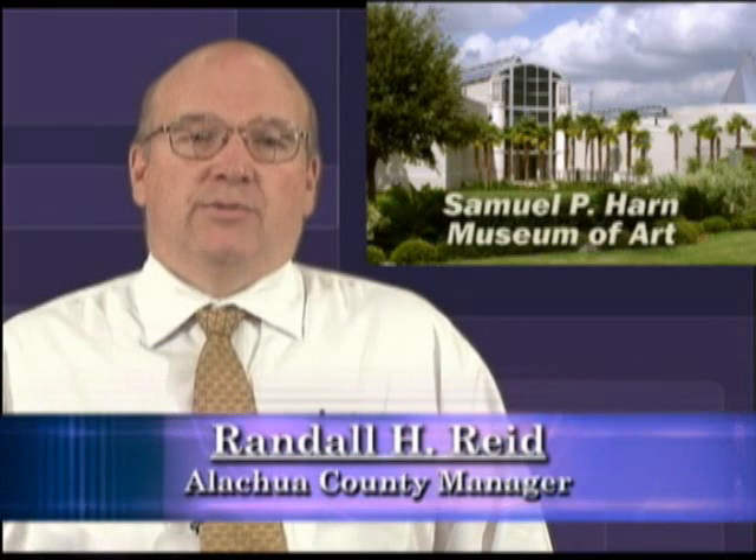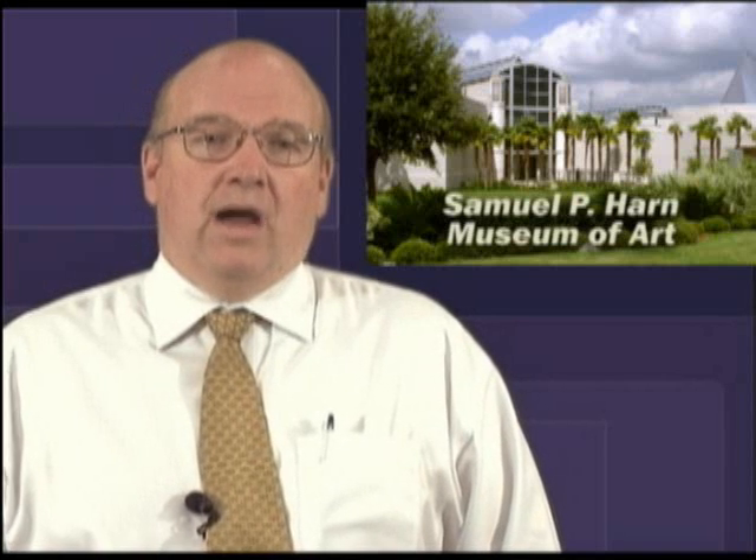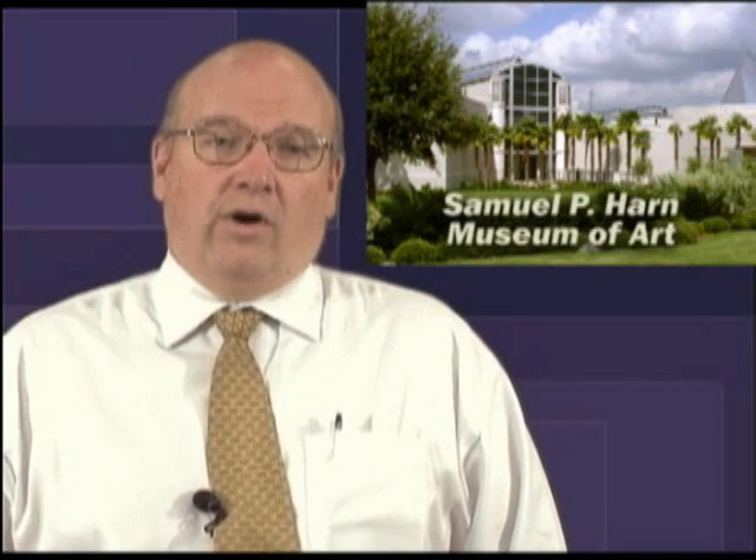Since its opening in 1990, the Samuel P. Harn Museum of Art has been enriching the lives of the people of Alachua County and the state of Florida and the nation. The Harn is known for its stunning, innovative, and stimulating exhibitions and programs. Now well into its second decade, it continues to inspire and educate our community by providing the opportunity to experience great works of art.